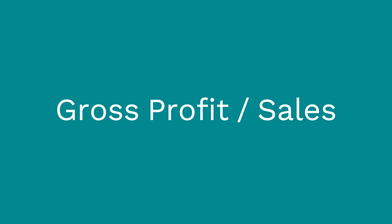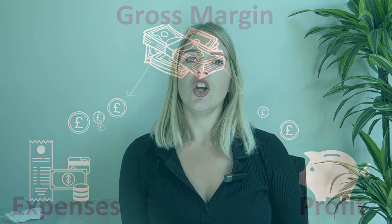Once you have made gross margin — or gross profit, as those terms can be used interchangeably — there are only two things that can happen with this money. You can either spend it on your overheads or operating costs, such as salaries, rent, rates, utilities, marketing, and insurance. Or this money falls right down to your bottom line and becomes your profit.